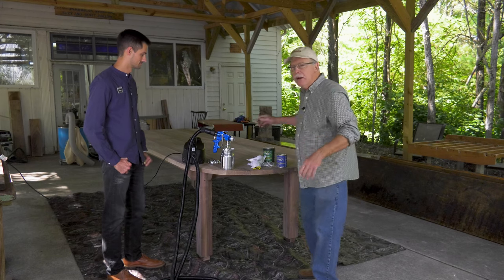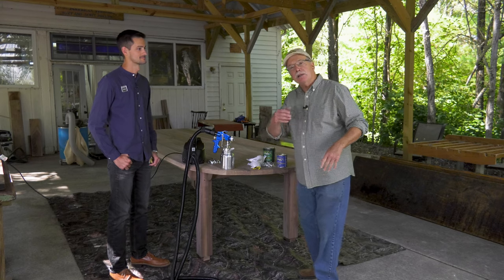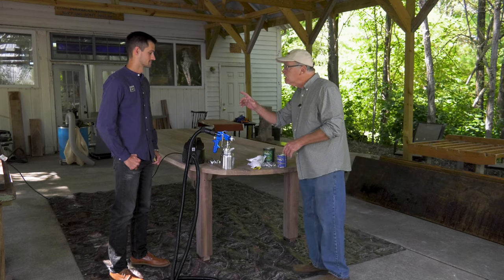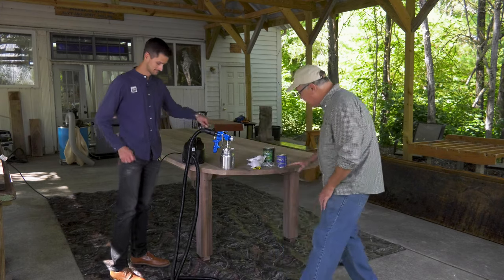People say, what about the bugs? If a bug were to land on this, it'd be rare. Leave it alone. Let the finish dry, then knock the bug off — that's the solution. Temperature's ideal. Let's get our safety gear on, and I'm going to show you how to spray this leg and then this edge.